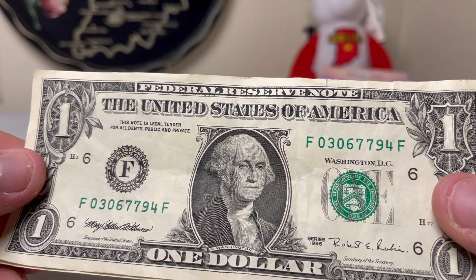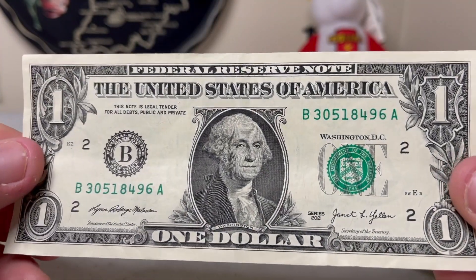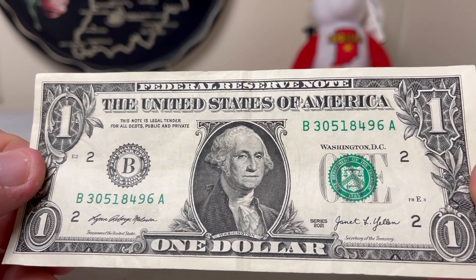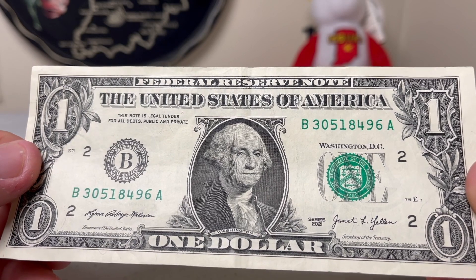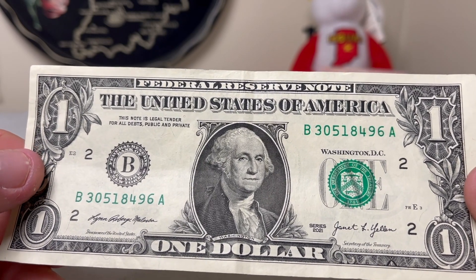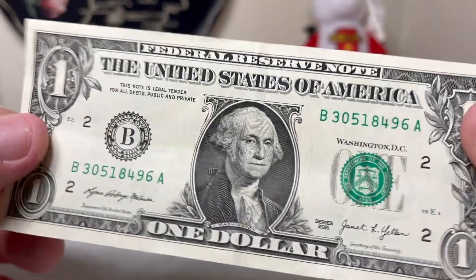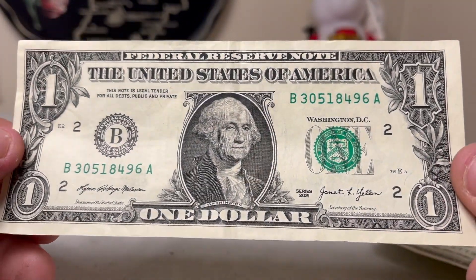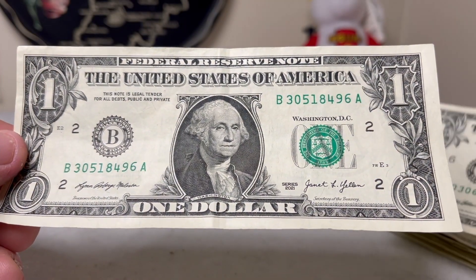This next one is kind of exciting. It is the very first 2021 series one dollar bill that I have found in circulation. I haven't really seen any of these anywhere — and the first one I saw I actually found in a bank strap, so that's pretty cool. I'll definitely be adding this to the book.